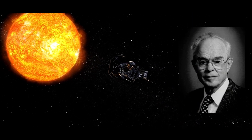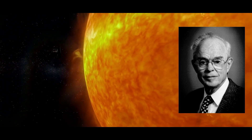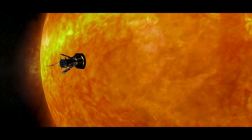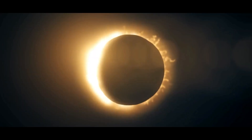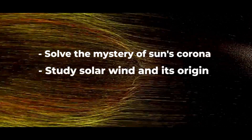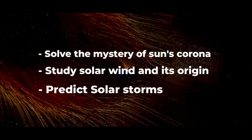The Parker Solar Probe was designed to answer these questions. Named after Dr. Eugene Parker, the scientist who first theorised the existence of solar wind in 1958, this mission is a monumental step forward in solar science. Its goals are straightforward but profound: solve the mystery of the Sun's corona and its inexplicable heat, study solar wind and its origins, and enhance our ability to predict solar storms that can disrupt life on Earth.